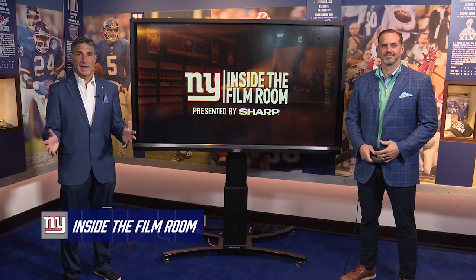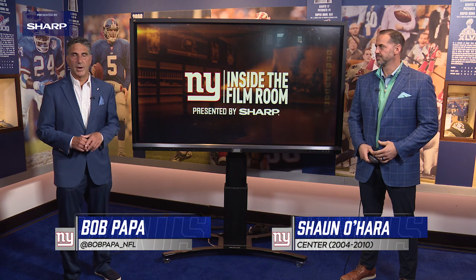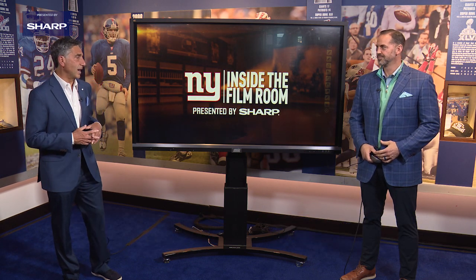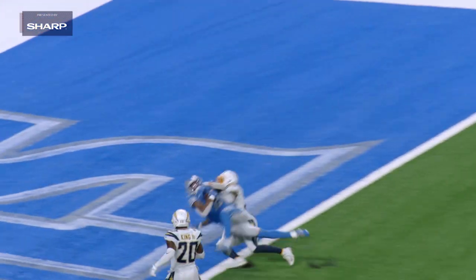Welcome to another edition of Inside the Film Room, presented by Sharp. Bob Popper with Super Bowl champion Sean O'Hara. The Giants added a lot of life to their offense with the signing of Kenny Galladay, who went to the Pro Bowl in 2019. Sean, you've got some plays to look at, and Galladay is certainly going to bring the Giants' offense an added dimension.